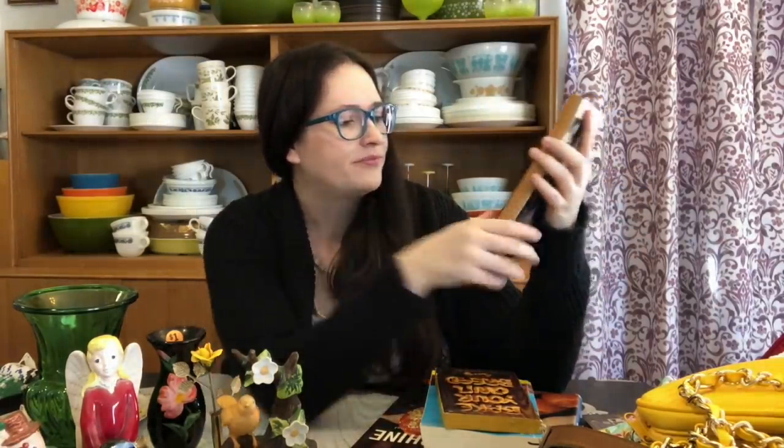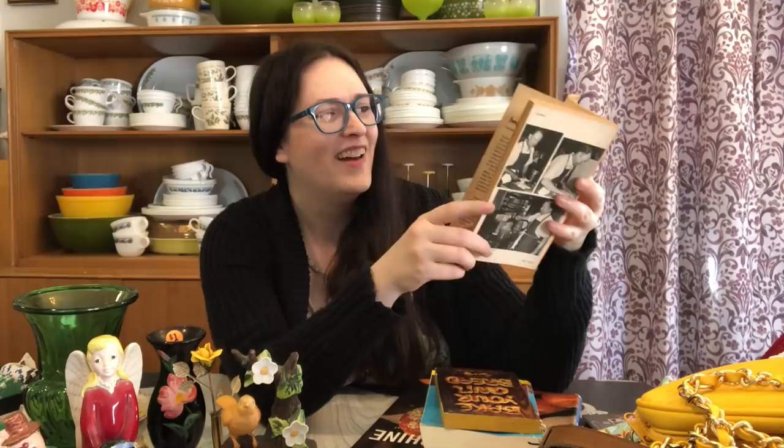Then this one is 'Craig Claiborne's Kitchen Primer,' a basic cookbook from 1969. I looked it up while shopping — I'd guessed the 1960s, so I was pretty happy with myself. It's interesting to see a cookbook that reads almost more like a chapter book. I don't come across those too often, so I thought that was kind of interesting. I think that one was 25 cents.